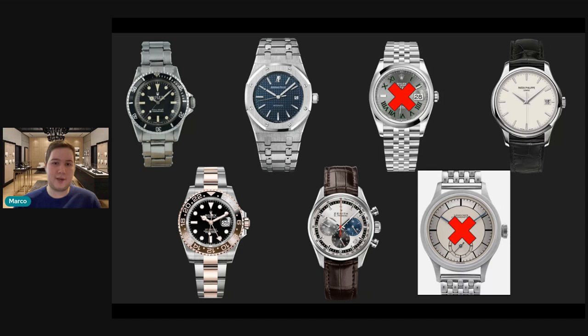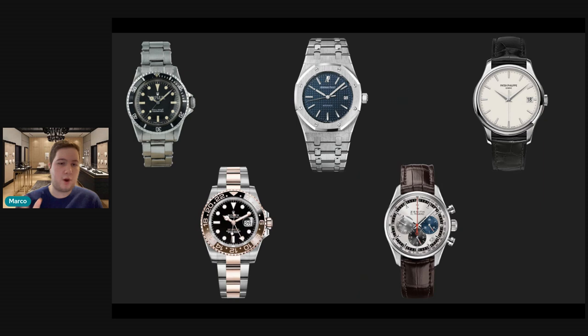So after those recommendations, this would be your collection — five watches. I think it's a very solid base and foundation you can build off of. You have two Rolexes, which is more than enough. I like the Zenith El Primero as a great budget chronograph. I like the Royal Oak and the Patek. From here, I would go in the direction of completing the Holy Trinity.